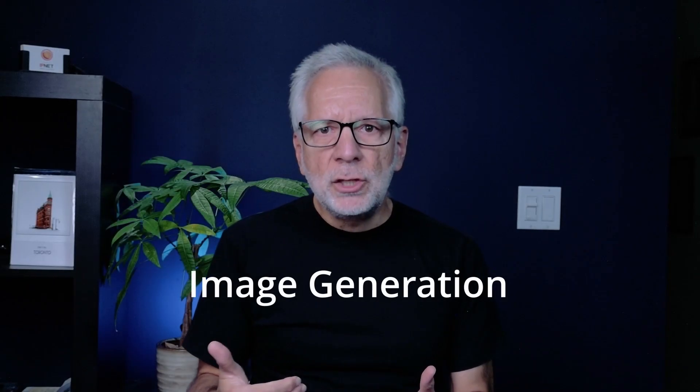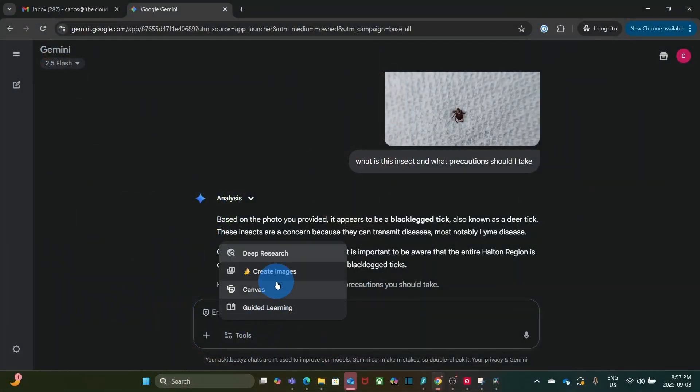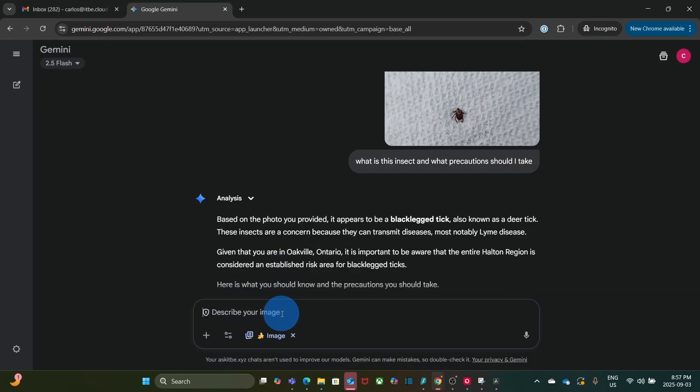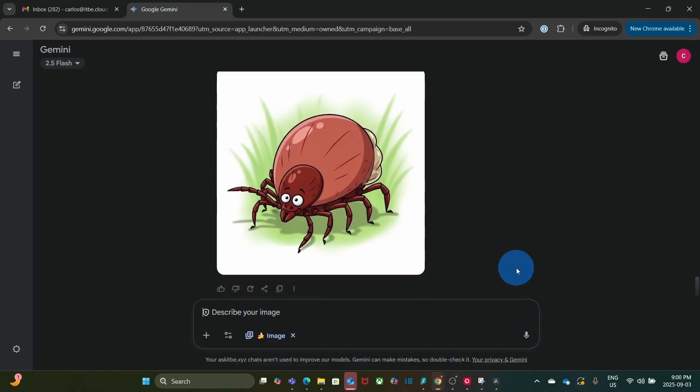You can also generate new images from a text prompt. Within the tools, I select Images and provide a description. For example, I asked: create a cartoon-style image of a tick. And here it is.